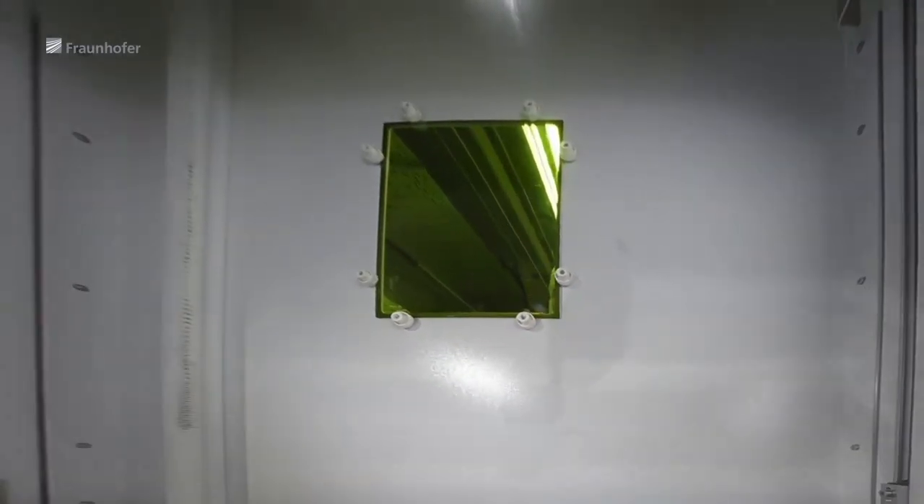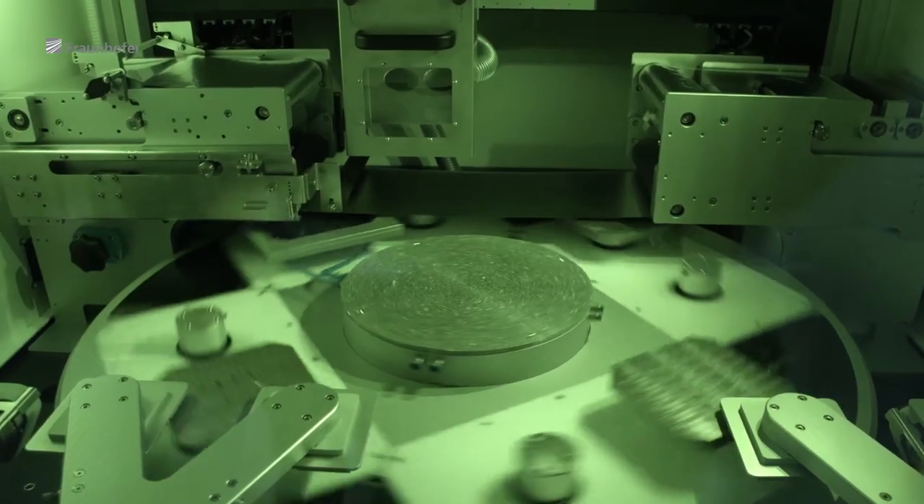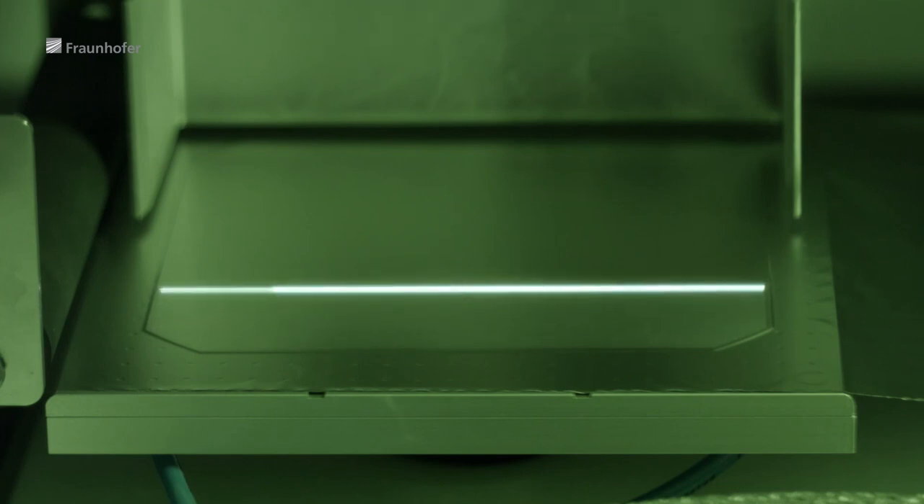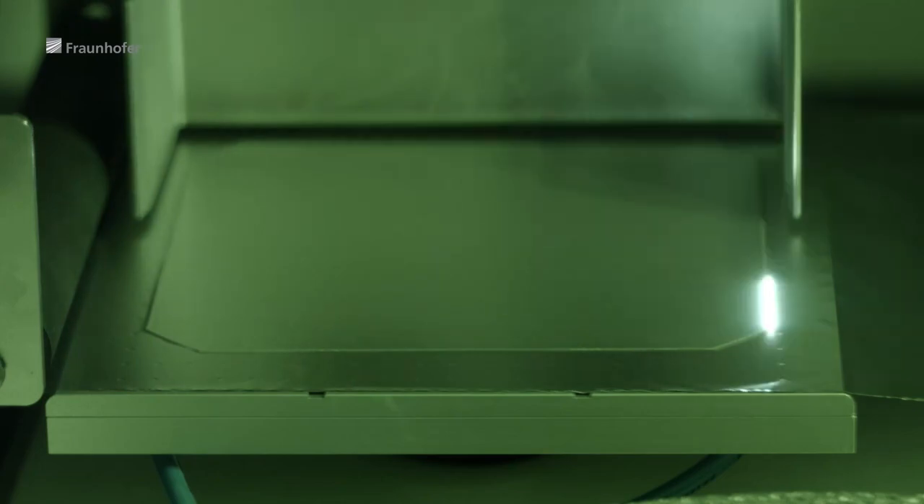Several million solar cells have already been produced worldwide using the new Fraunhofer technology. This means the next evolutionary step in the silicon solar cell has already been made. The laser-fired contact process is a very simple, low-cost process, meaning that a highly efficient solar cell structure can be realized without substantial additional costs.